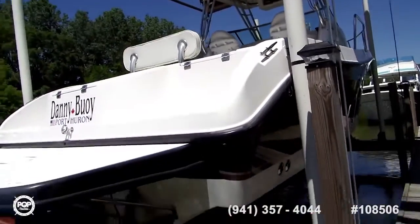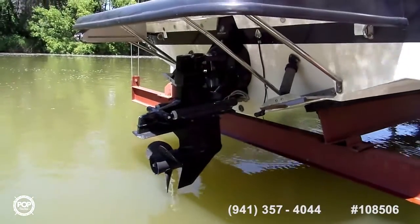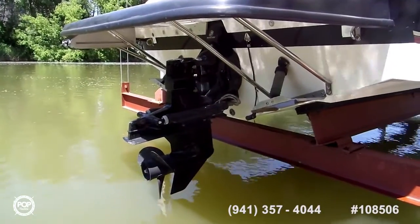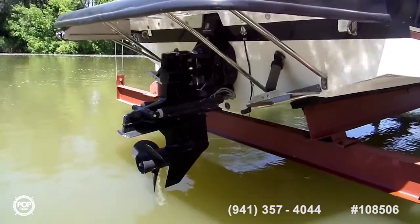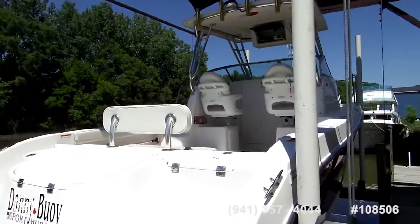Here is the new out drive - that's probably several years old, I'll get more information on that - but it's a new Alpha 1 out drive.